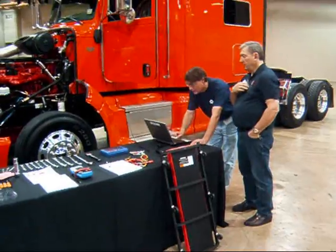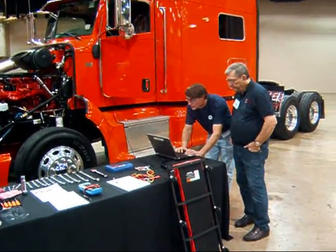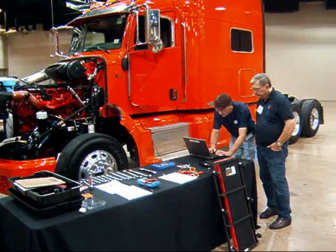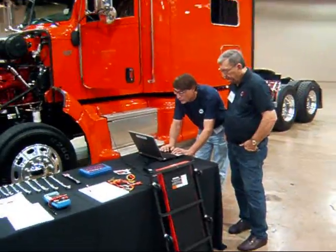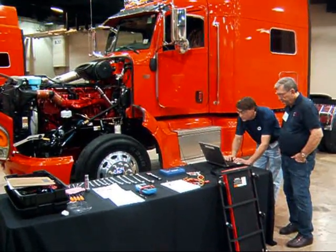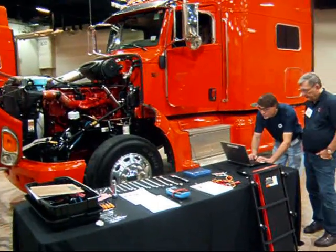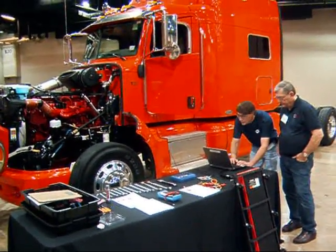Pat Driscoll here for his fourth shot at a championship, working the Cummins problem. There are three distinct problems he has to solve — he's got to get the truck to start, and it's proving to be a big challenge. This is one of the tougher ones on the floor today. A lot of diagnosing efforts going into this one.